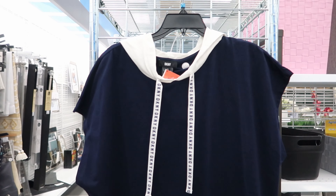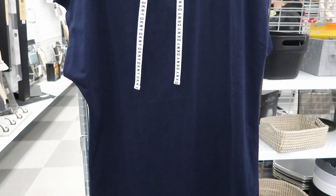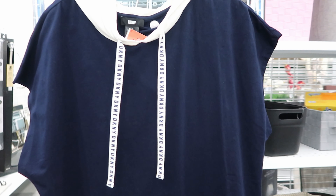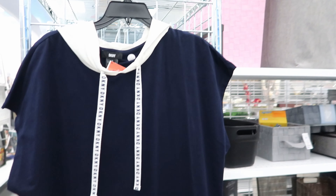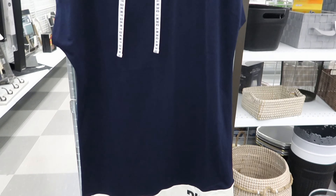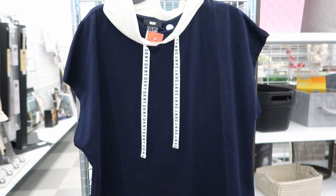They have this DKNY dress right here. This one is my favorite. If you watched my other video, they have a pair of DKNY shoes — they're blue and gold — and I think that those will go good with this dress right here. This dress also has a hood attached to it and this dress is $12.99.